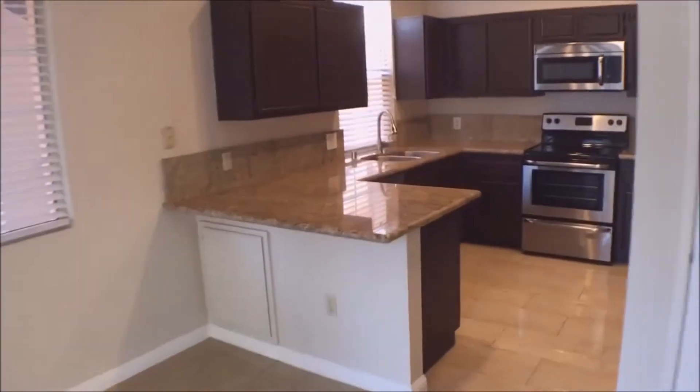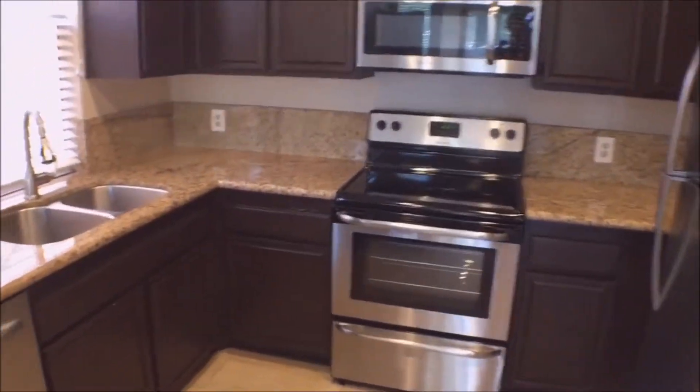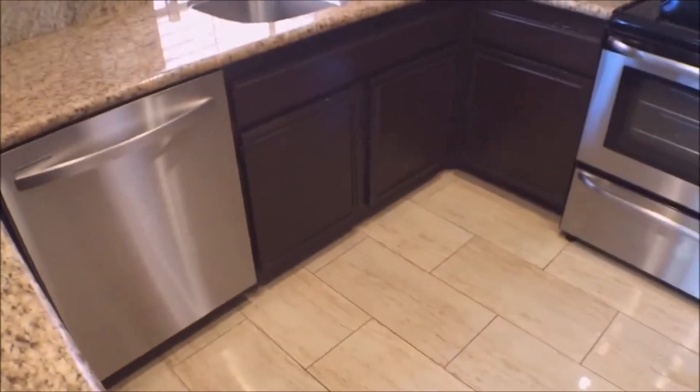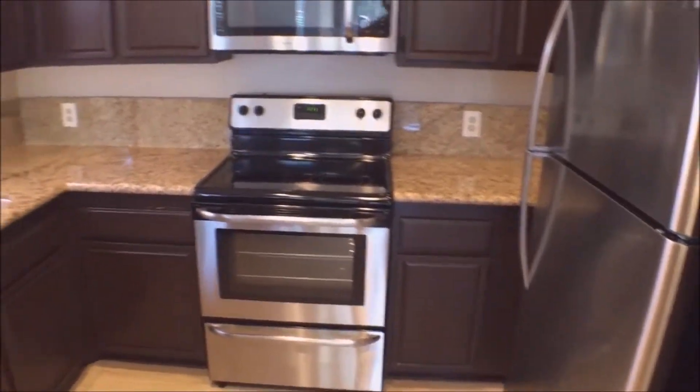We'll head past the dining room to the upgraded kitchen. You can see there are attractive cabinets as well as stainless steel appliances — a refrigerator, oven, microwave, and dishwasher. There are granite countertops as well.